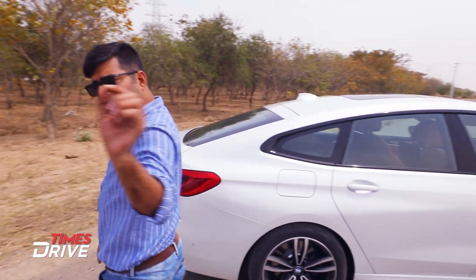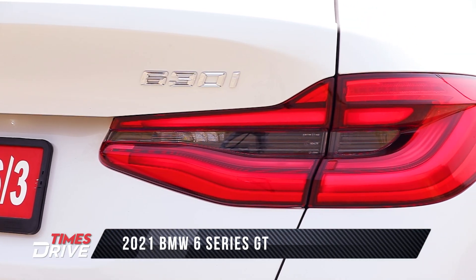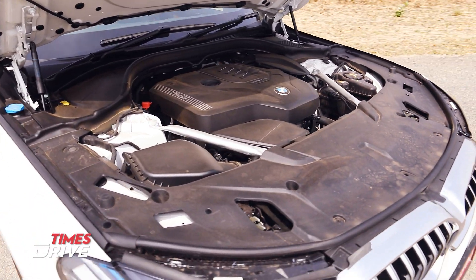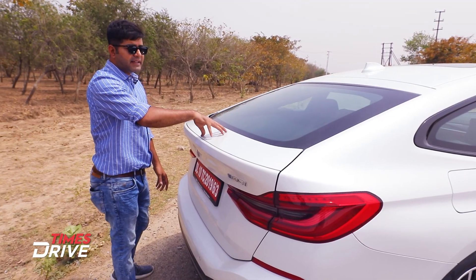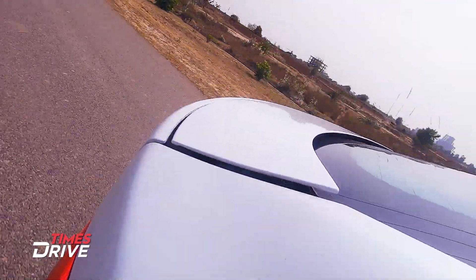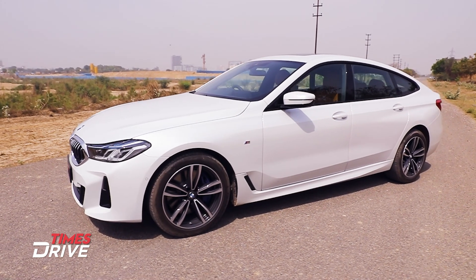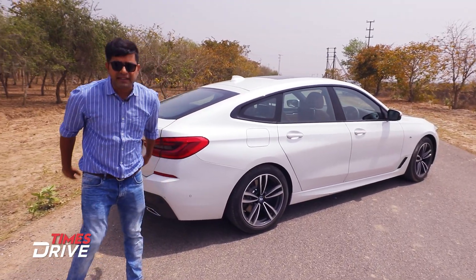Let's look at the BMW 6 Series GT from the rear. There is also a lot of change at the rear — the bumper is now redesigned. You will get to see sensors, a camera, and the 630i badging. There are engine options: 2-litre petrol, 2-litre diesel, and a 3-litre diesel. There is a spoiler here — when driving above 120 km/h it automatically opens, and when speed drops below 120 km/h it closes. Tail lights are also redesigned, and that coupe feel carries through to the back.